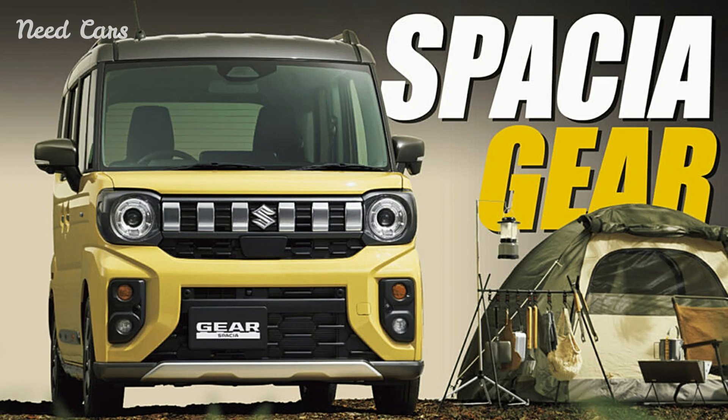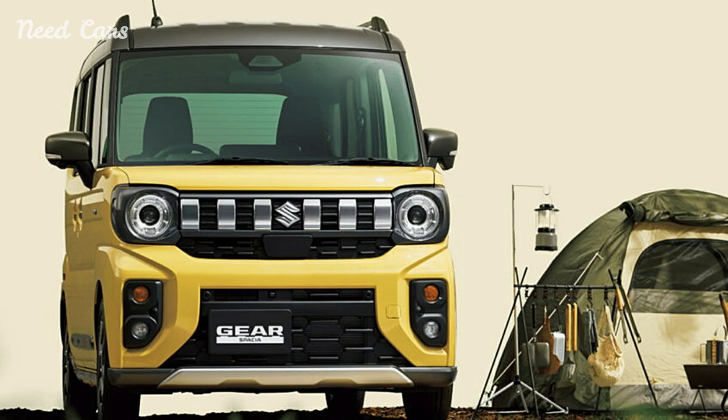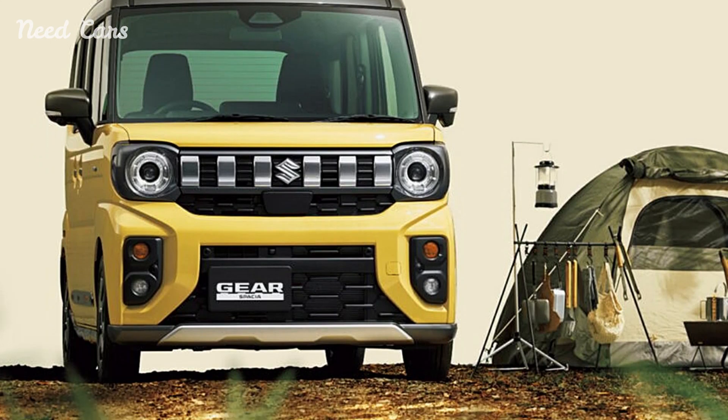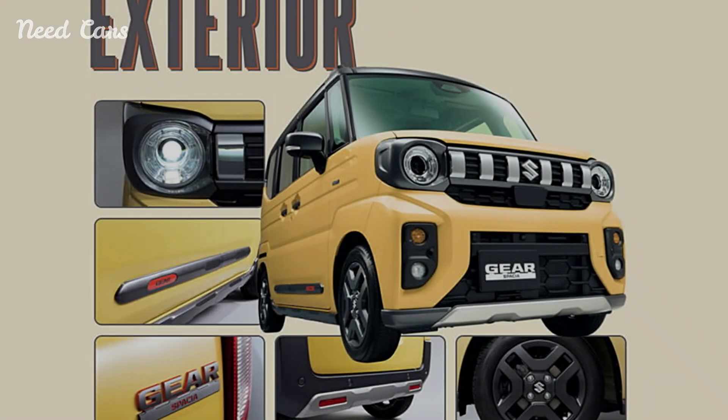Additionally, the vehicle offers a heated steering wheel and extra USB ports, catering to modern convenience and comfort. The interior also offers a range of accessories to enhance its practicality and usability.